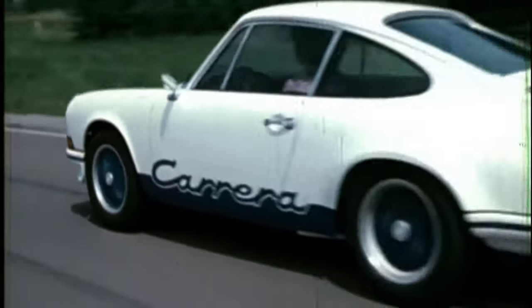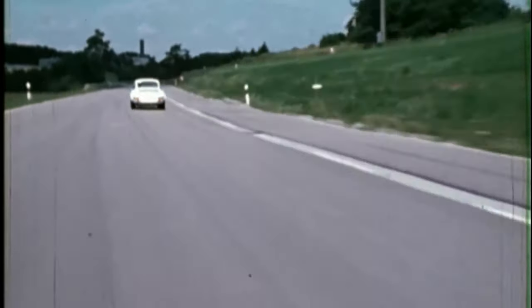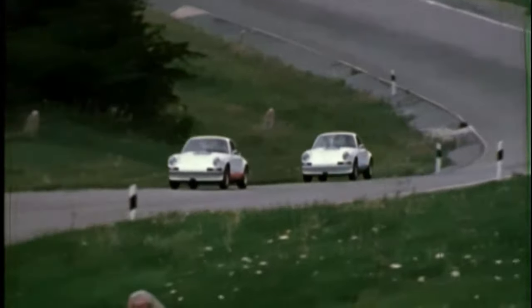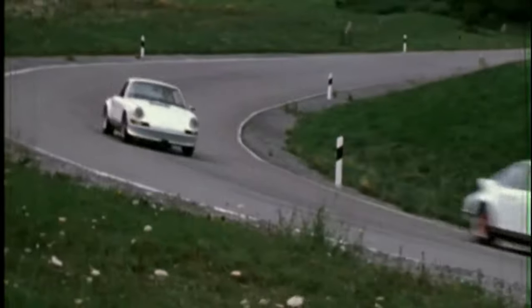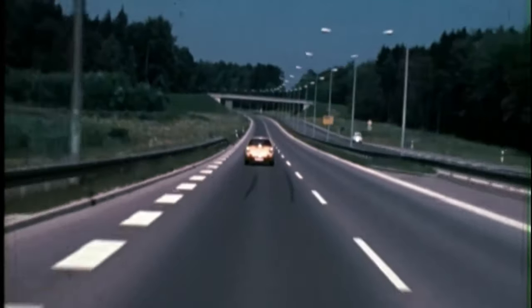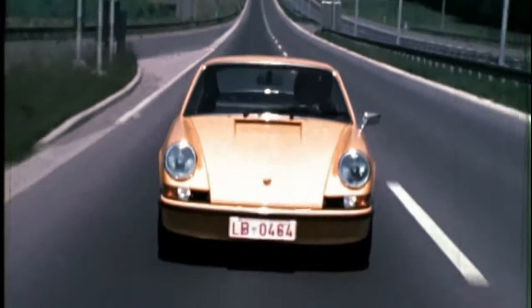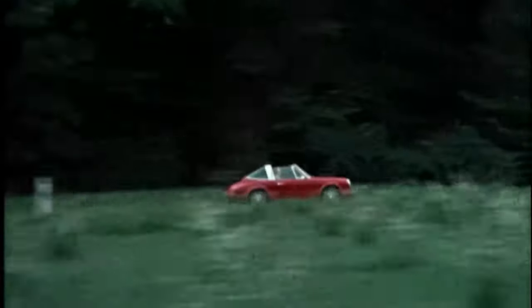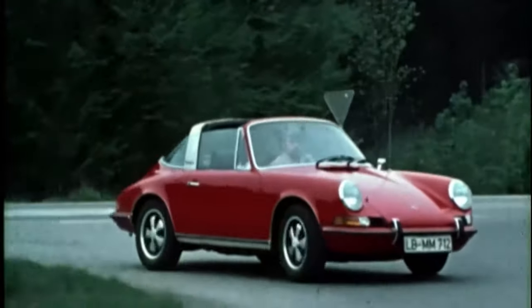The 911 continued to evolve throughout the 1970s and 1980s, with Porsche introducing new models like the 911 Turbo and the 911 Cabriolet. The Turbo, introduced in 1975, was a high-performance version equipped with a turbocharged engine capable of producing up to 300 horsepower. The Cabriolet, introduced in 1983, was a convertible version designed for drivers who wanted to enjoy open-air driving while still experiencing the 911's legendary performance.